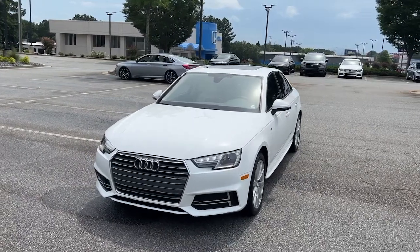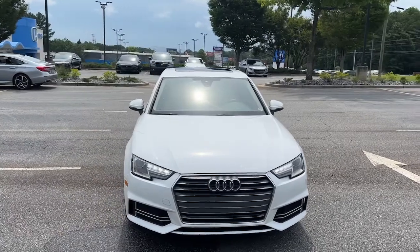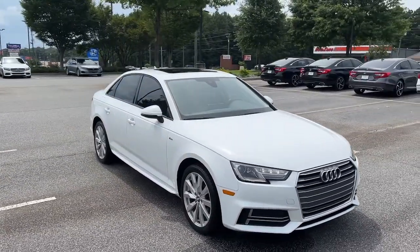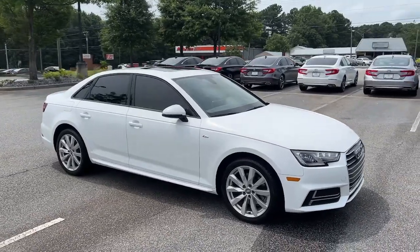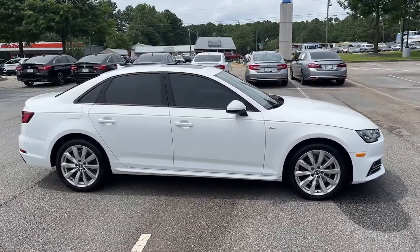You'll have love at first sight with the 2018 Audi A4. With less than 30,000 miles on the odometer, this vehicle stands out from the rest. The A4 delivers powerful performance, customizable technology, and premium styling, as well as safety and fuel efficiency.